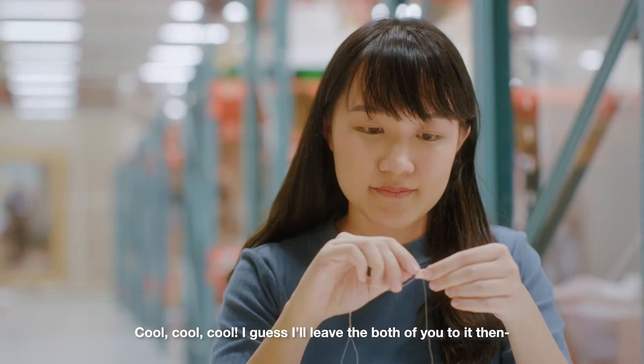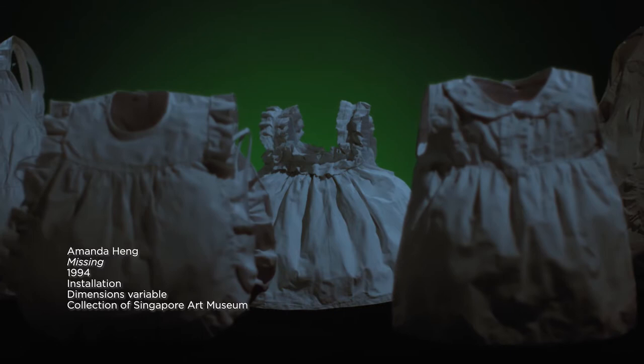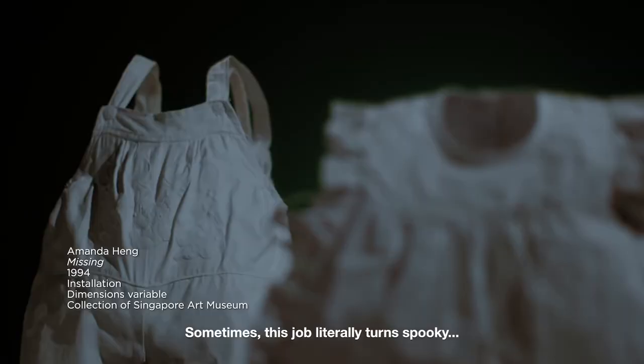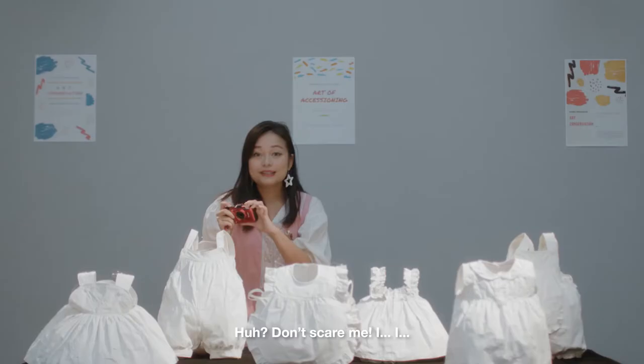I guess I'll leave the both of you to it then. Wait! Who turned off the lights? Sometimes this job literally turns spooky... Don't scare me! I just dimmed down the lights so that I can better document these baby doll dresses from Amanda Heng's art installation, Missing.